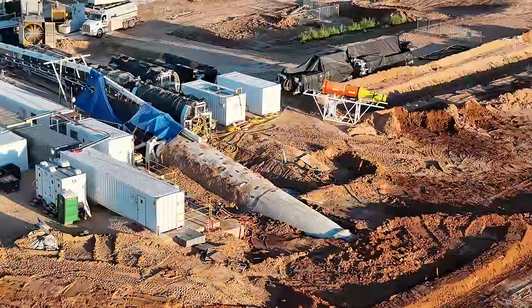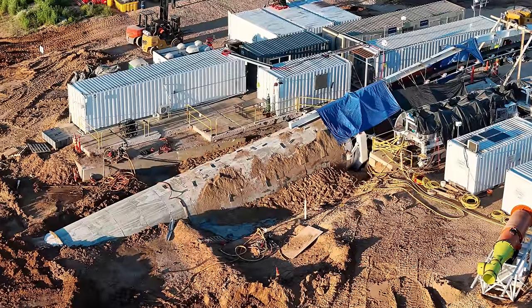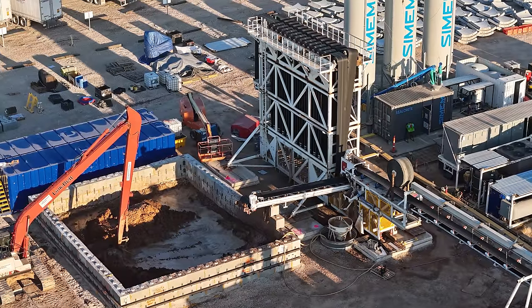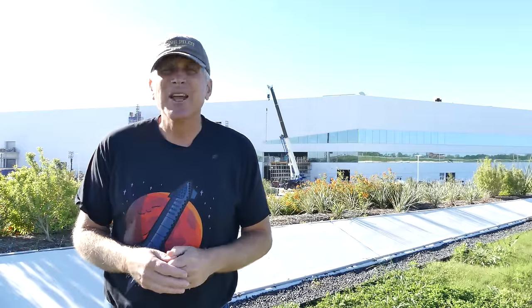Going across the road over to the Boring Company site, we see that the tunnel has extended significantly into the ground. There's probably about 25 to 30 meters worth of concrete tunnel segments already installed. The Proofrock 3 is completely under the ground and it is continuing to do that tunneling. We also see the spoils bin with the excavator removing a lot of the dirt that comes from the tunneling operation, putting it into dump trucks and carrying it away from the site.